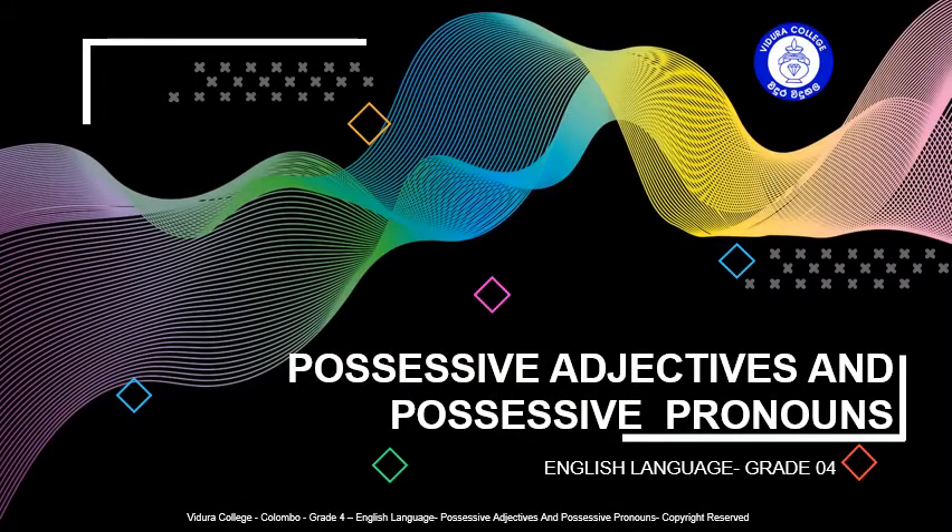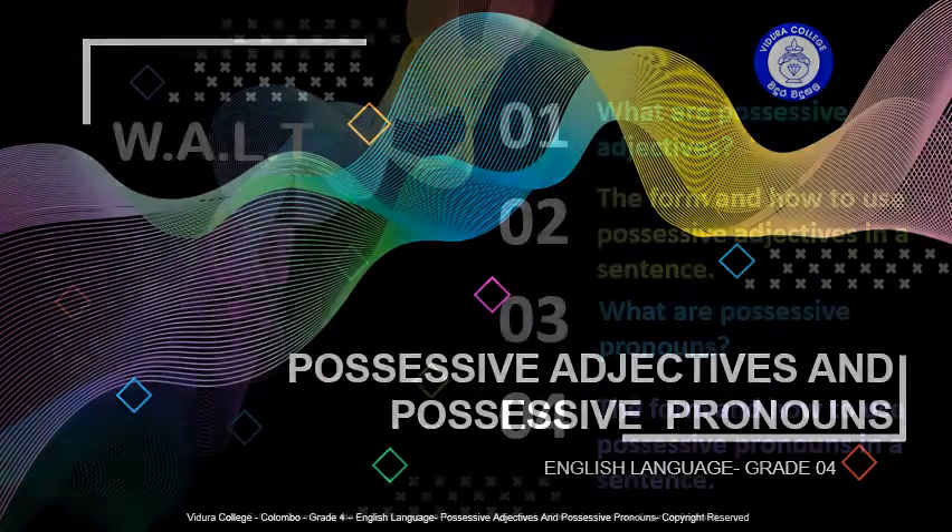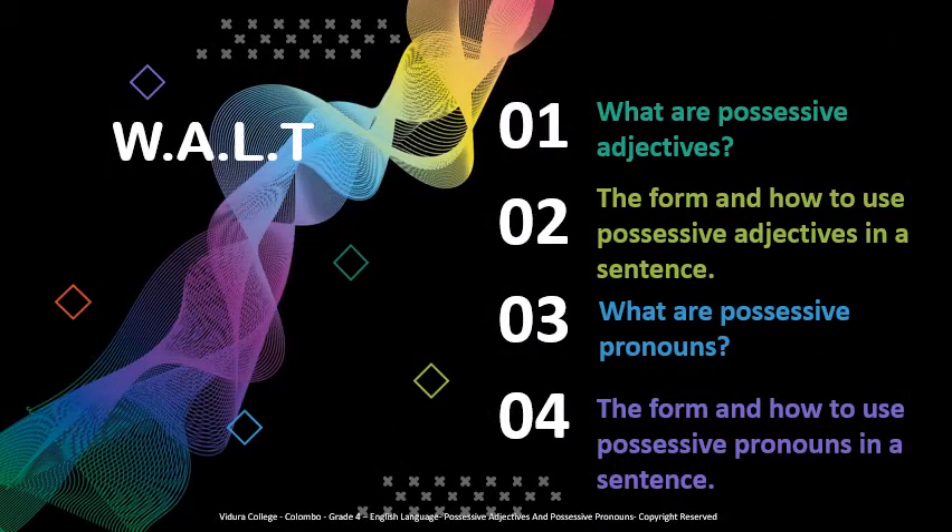Hello my dear children, today we are going to learn the second grammar lesson: possessive adjectives and possessive pronouns. Today we are going to learn what are possessive adjectives, the form and how to use possessive adjectives in a sentence, what are possessive pronouns, and the form and how to use possessive pronouns in a sentence.